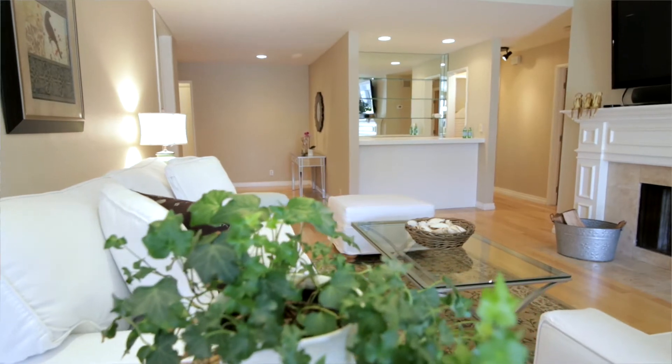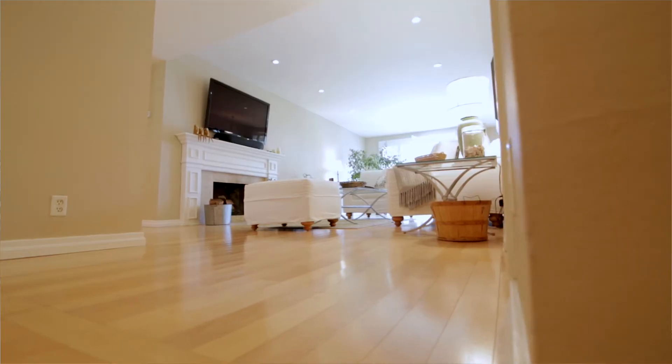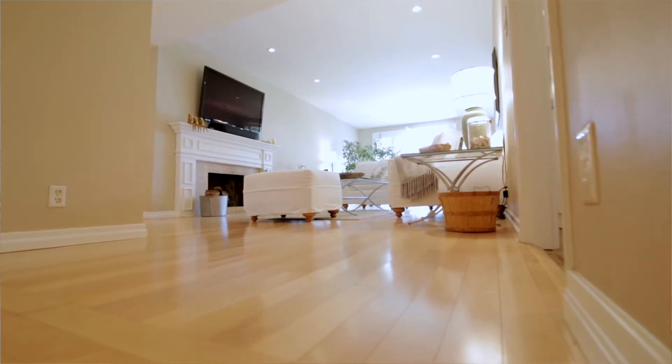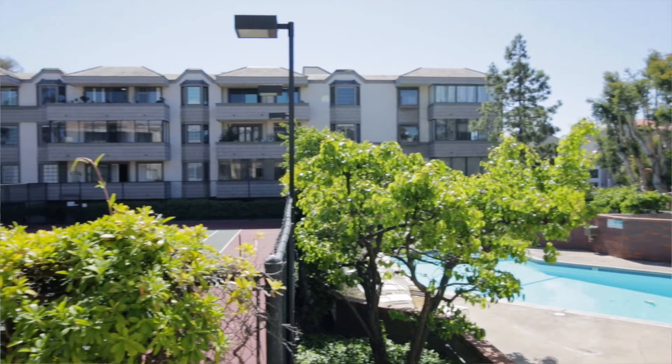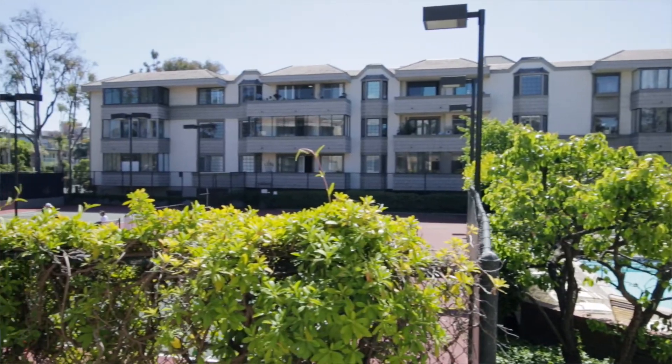This south-facing unit has amazing light and features maple hardwood floors throughout. The living room has a custom fireplace and opens to a large private balcony overlooking the complex's pool and tennis courts.